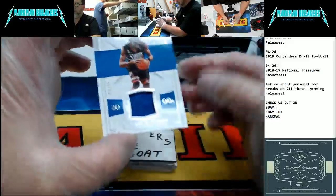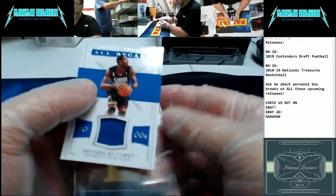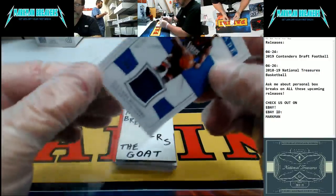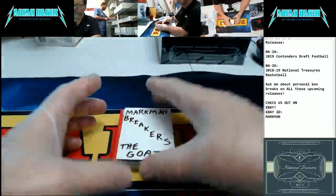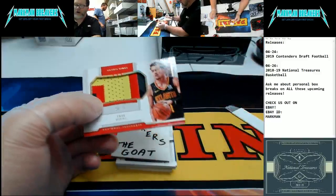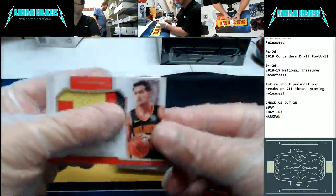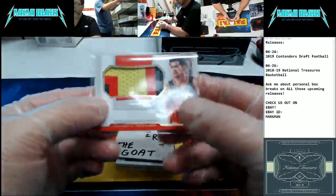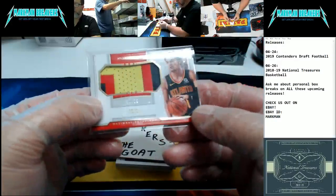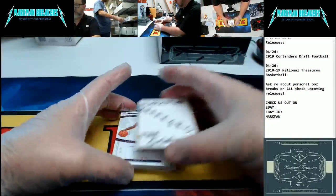Here we go. Dikembe Mutombo — no, no, no, not today! All-decade jersey, 76ers, number 98 of 99. Dikembe Mutombo — no, no, no. Wow, look at that — little Trey Young, just multi-colored patch, very pretty card. Five color break patch, five color break patch — Trey Young, Atlanta Hawks, 20 of 25. Very nice, very colorful. We like it.